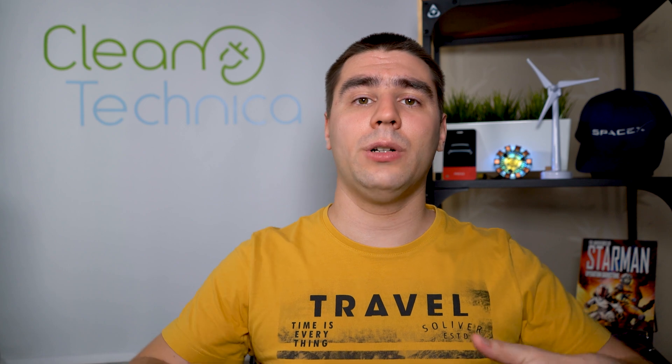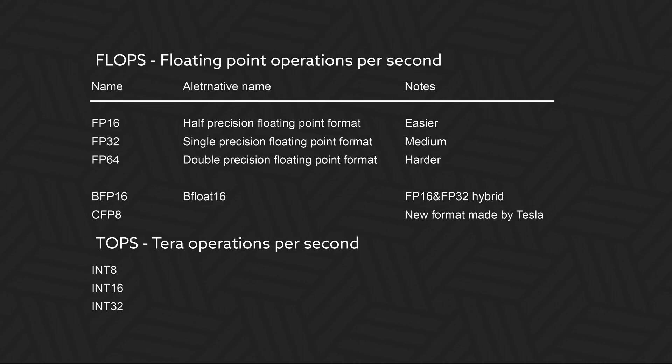Even I made a mistake in my article analysis of this, and I'm going to be issuing some corrections. When someone gives you a FLOPS value, you need to make sure whether they mean FP64, FP32, or FP16, since each is twice as hard as the next. Each of these sometimes also goes by a different name: FP16 is sometimes called half-precision, FP32 is called single-precision, and FP64 is called double-precision floating point format.